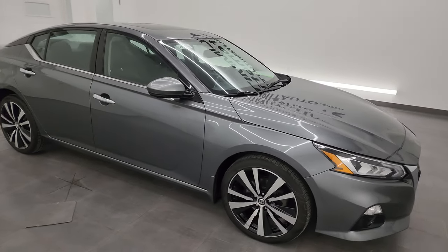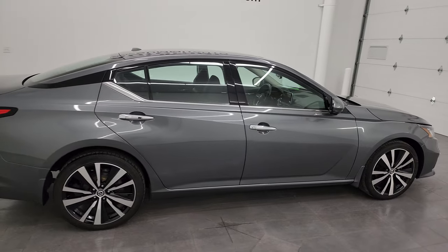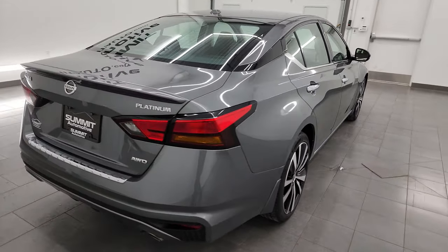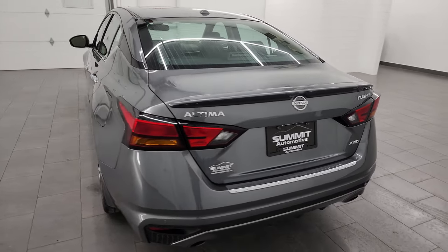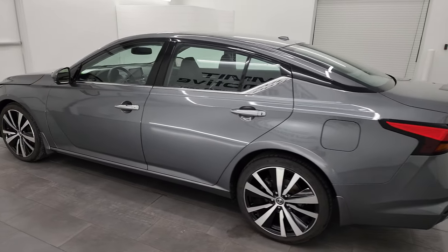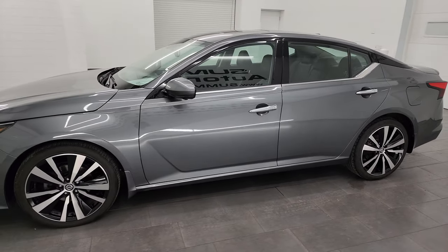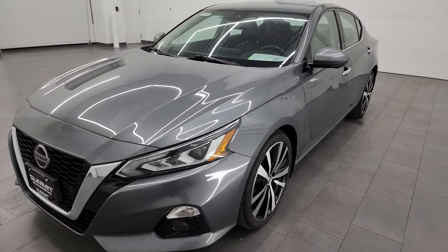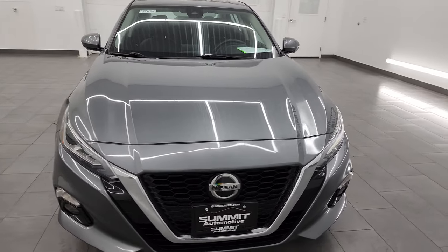Hey, this is Brett and this 2019 Nissan Altima Platinum All-Wheel Drive is stock number 23T117A. I am here at Summit Automotive in Fond du Lac, Wisconsin, your new and used car headquarters. This 2019 Nissan Altima has the 2.5-liter dual overhead cam inline-four engine. It puts out 188 horsepower, paired up with the continuously variable automatic transmission.